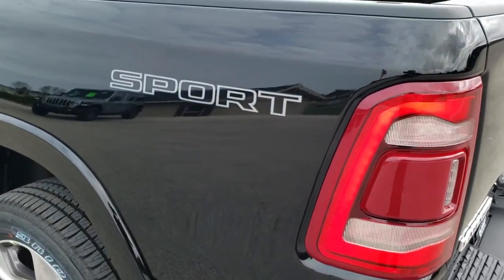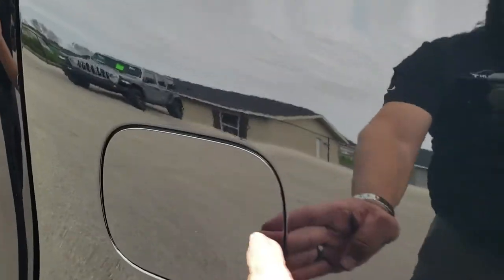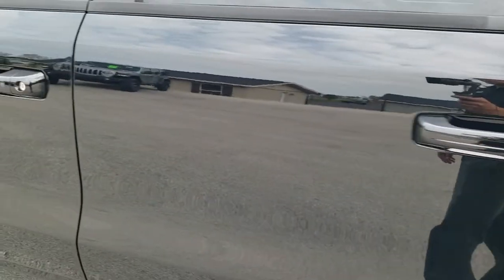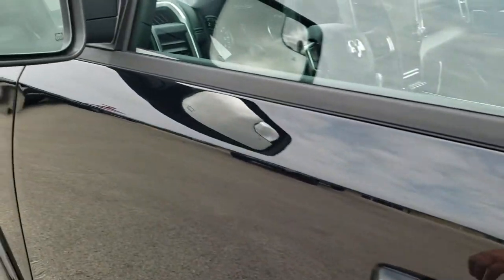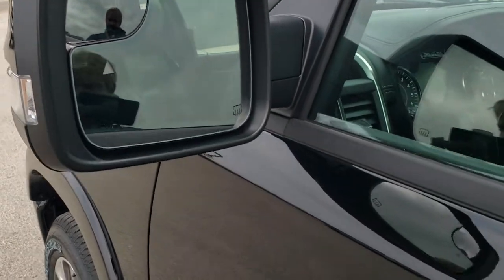As you go down this side of the truck, I'd like to point out it does have the capless fuel fill. The enter-and-go system on the doors. It also has the heated power mirrors with blind spot monitoring, built-in directional signals, and blind spot mirrors.